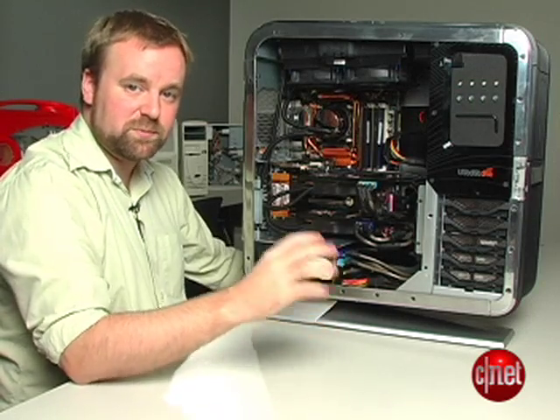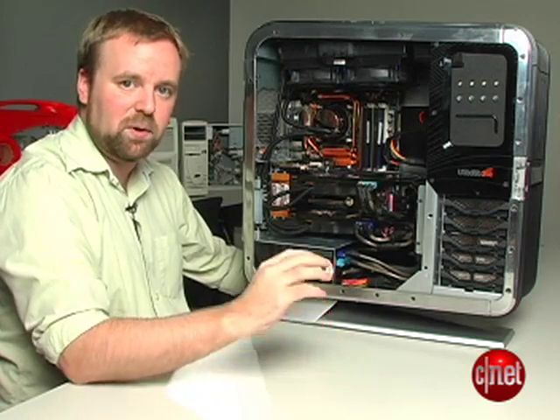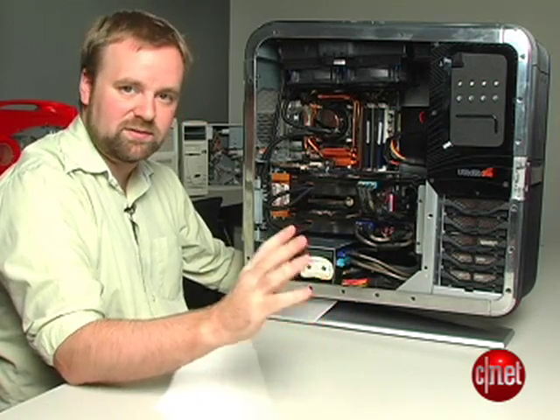Thanks to all those parts, the system is just as fast as we expected. It set multiple benchmark records, and you would definitely be excited to have this as your high-end gaming system.